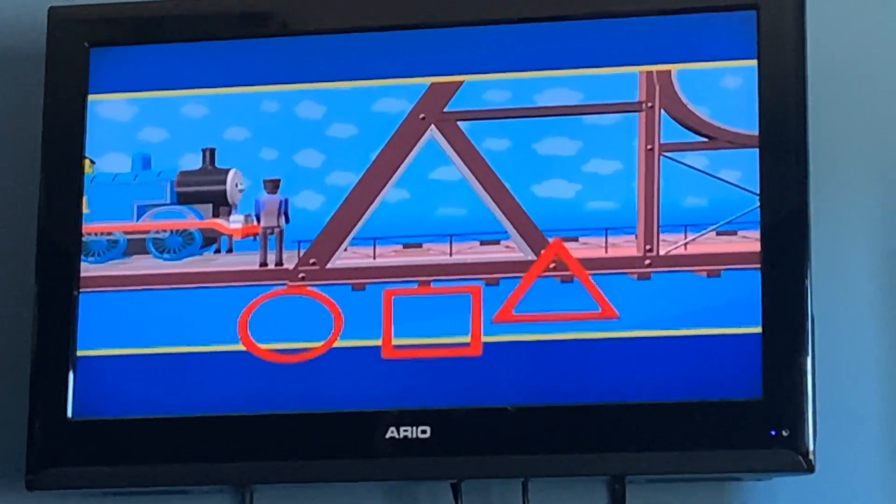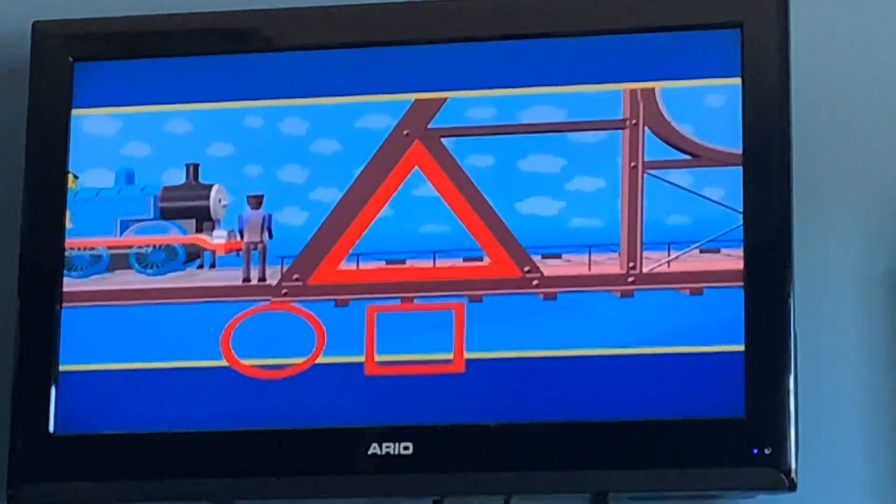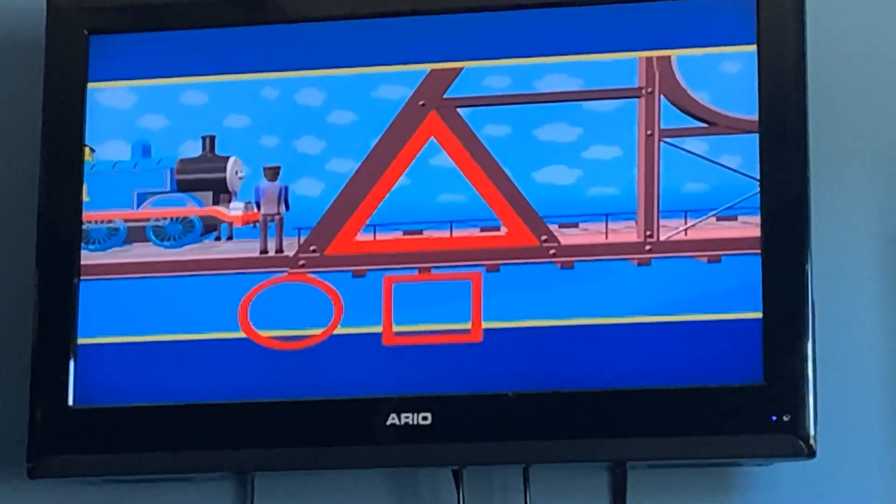What about the triangle? Yes! The triangle is the right shape for the space. It has three sides and three corners.